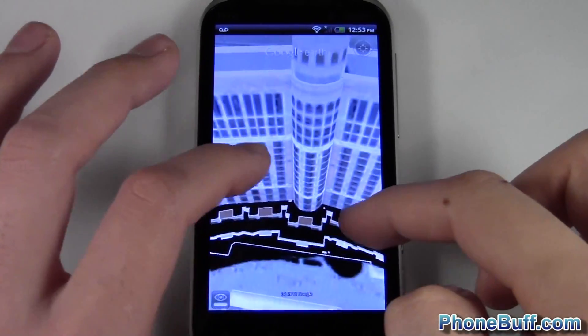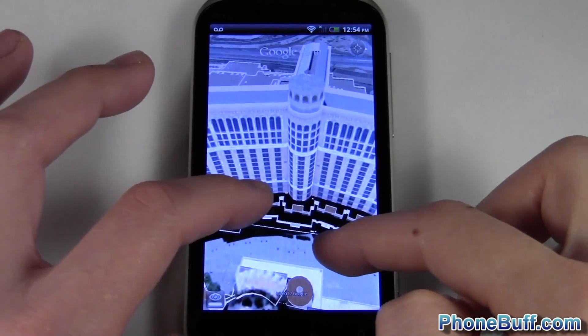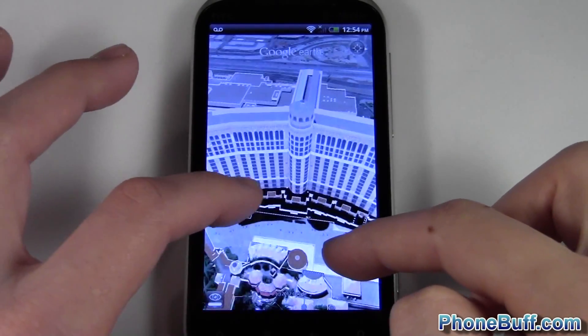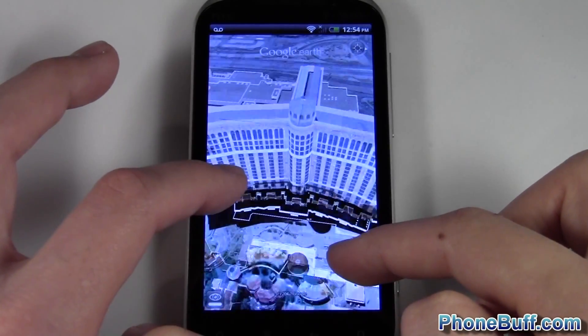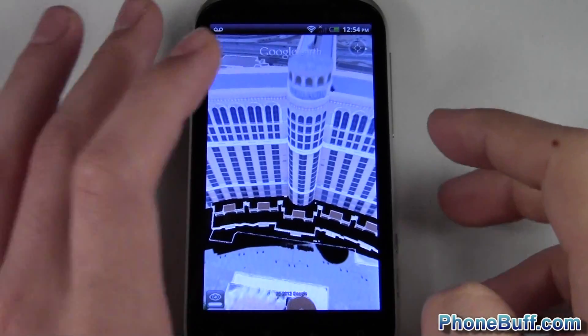Hopefully that gives you a better idea of what kind of performance you'll get with Google Earth with the Adreno 220 and the Snapdragon S3.